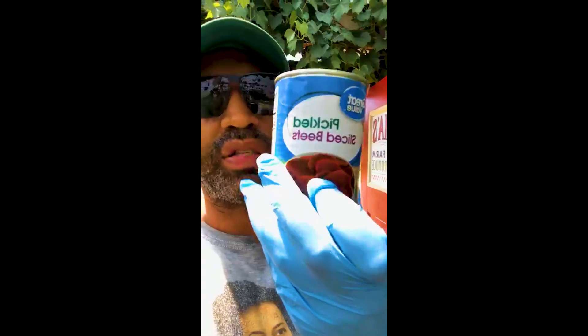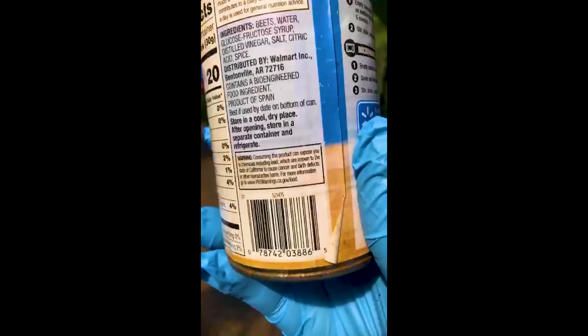Got a can of sliced beef. This contains a bioengineered food ingredient from Spain. And also the product can expose you to chemicals including lead, which are known to the state of California to cause cancer, birth defects, and reproductive harm. I don't want you or your kids to get any of that. There's the can right there — you can read it for yourself.